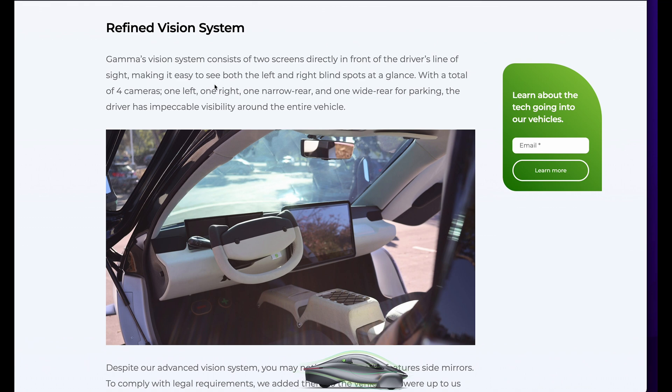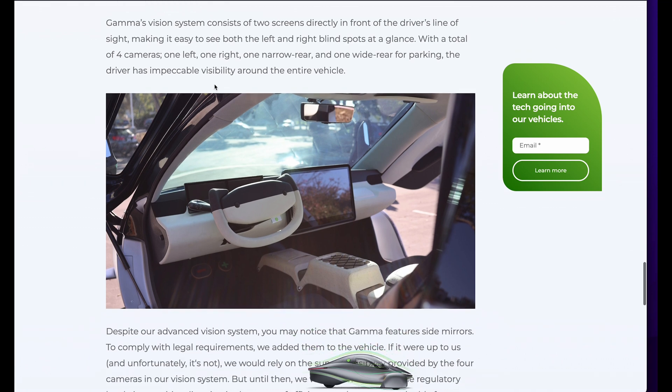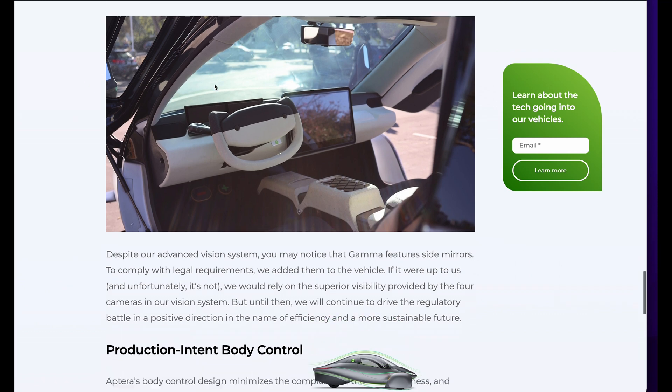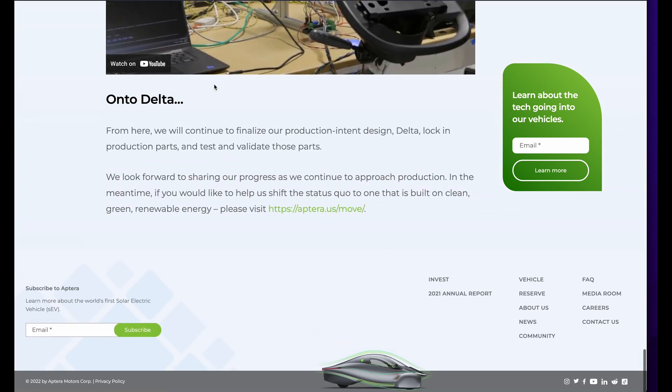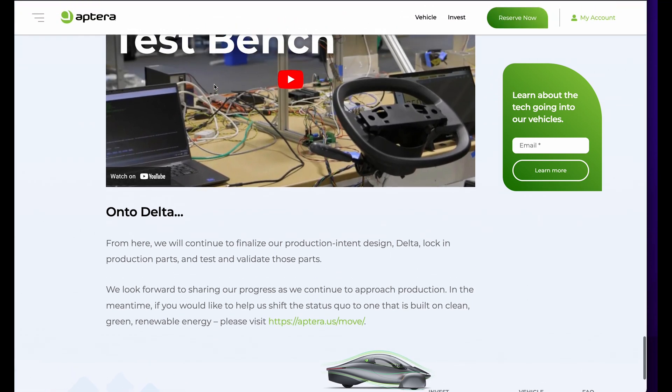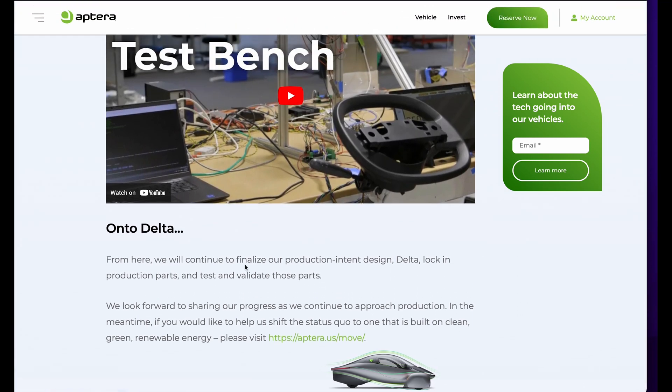I would assume this would have like a top-down parking system like a lot of modern cars do. I hope that's the case. And then Delta will kind of be all these last little touches, like they talked about.